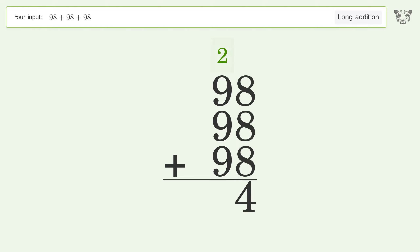2 plus 9 plus 9 plus 9 equals 29 — carry 2 to the hundreds place. Write 2 in the hundreds place, and so the final result is 294.